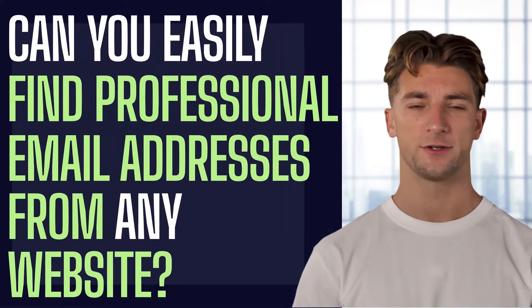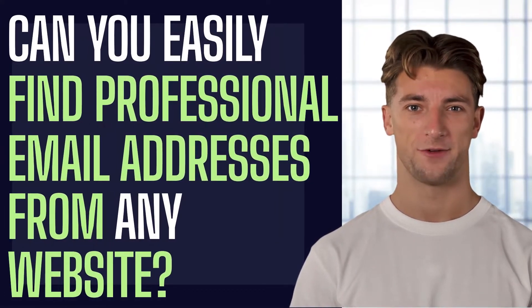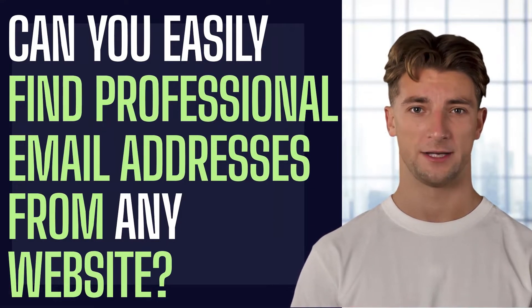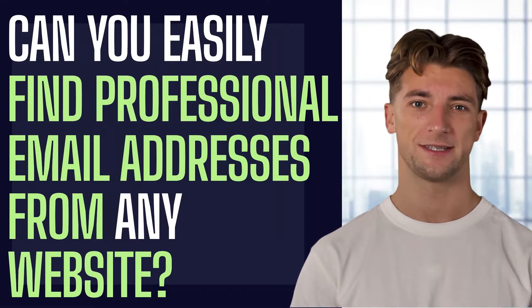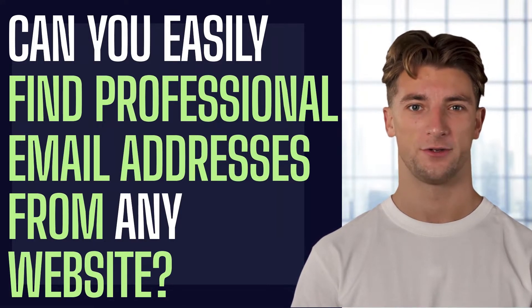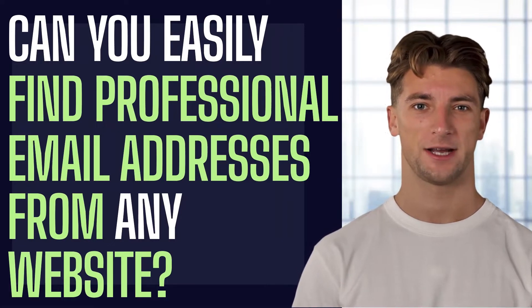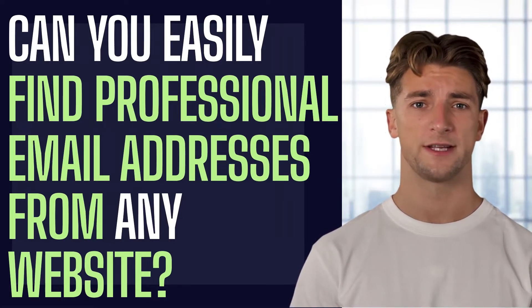Hello! Welcome to SoftwareTrailers.com. If you are interested in having a technology that makes it simple for you to connect with the people who matter to your business by finding professional email addresses from any website in a matter of seconds, check out this product review and discover how you can get an exceptional deal for yourself and your business.